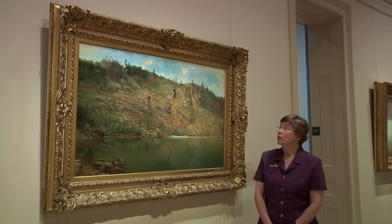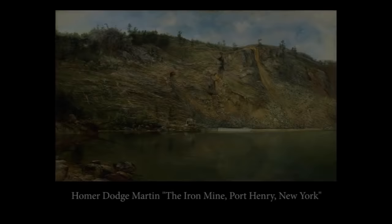Around 1862, the landscape painter Homer Dodge Martin created this work of an iron mine near Port Henry, New York on the Hudson River.